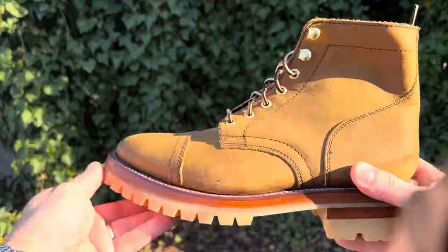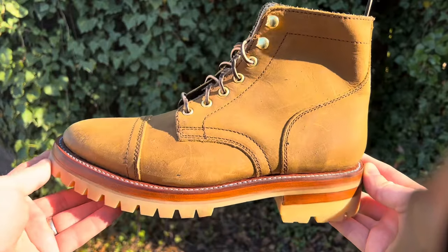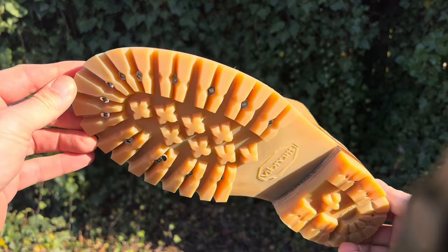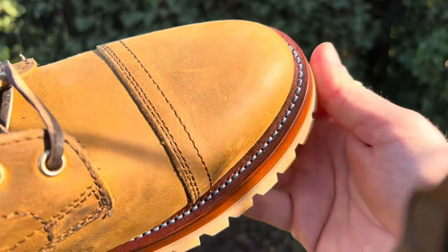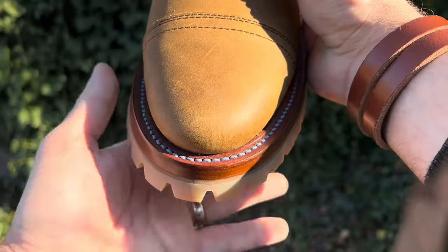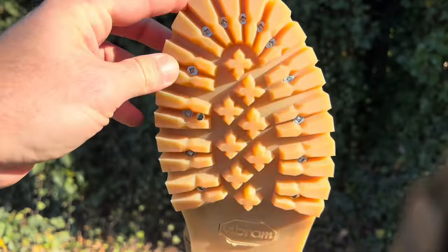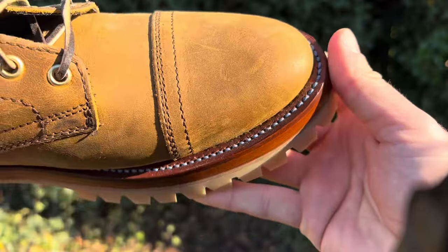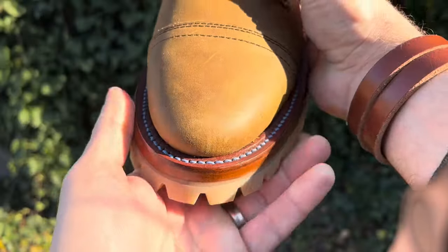What an amazing surprise. These are the Thursday Captains in Burnt Bronze. As you can see, they upgraded literally everything on these boots. They took the sole off, they put in a completely veg tan insole, midsole, they did the Vibram honey lug, and Pablo put in screws all throughout the front of the sole. The welt stitching is 360 degree all in blue. Absolutely beautiful, phenomenal work.